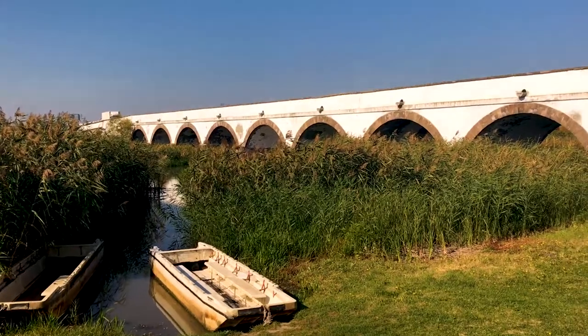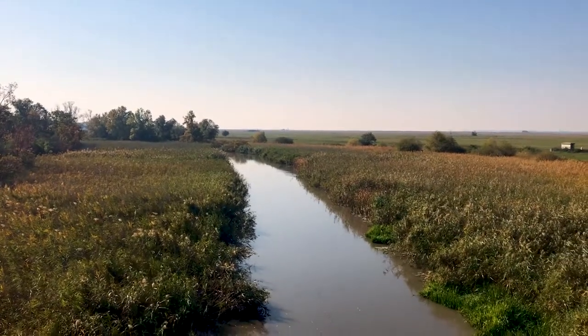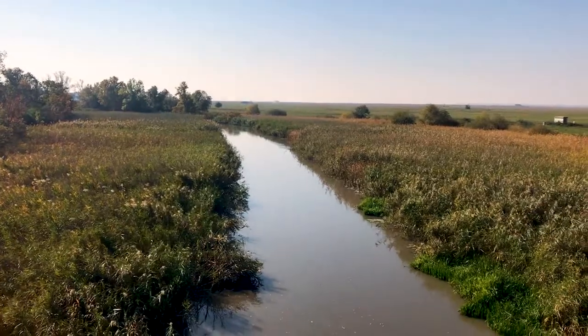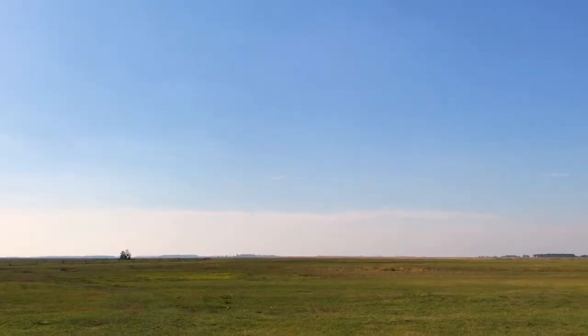Hey everyone, I'm Joel on the Road, and today my UNESCO World Heritage Journey is at Hortobágy National Park in eastern Hungary. This is Hortobágy National Park, the Puszta as it's also known, and it's one of the largest grassland areas in all of Central Europe.